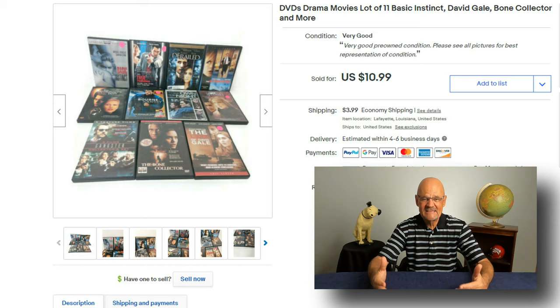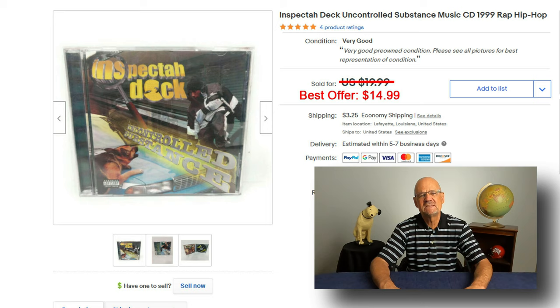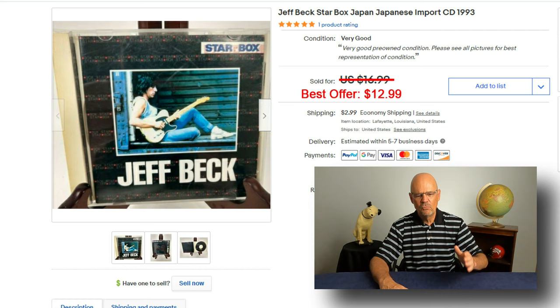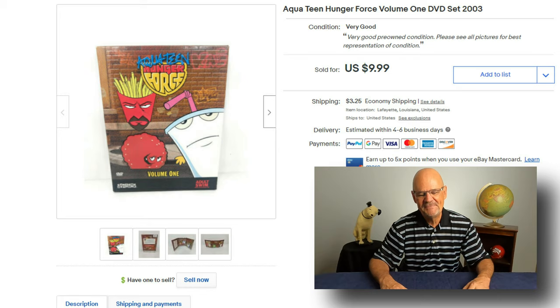I'm continuing to sell DVDs and CDs. Here is a DVD lot of drama movies that sold for $10.99. I also sold an Inspector Deck hip-hop and rap CD — listed for $19.99 and took a best offer of $14.99. I sold a Jeff Beck CD — an incredible guitarist going back to the 1970s — listed for $16.99 and took a best offer of $12.99. Finally, I sold this Aqua Teen Hunger Force DVD, which looked interesting to me, and it sold for $9.99.